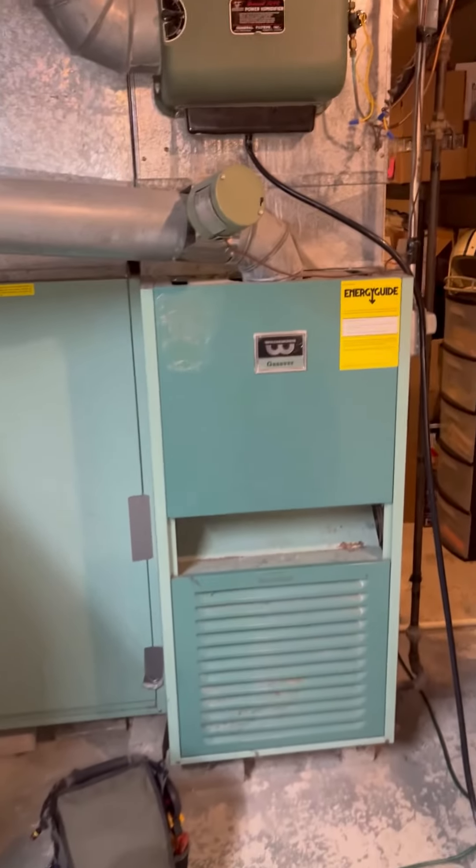On the backside of the furnace here, we'll see there's an extra belt sitting up on top. This is a belt-driven furnace, and we recently just put a new blower motor in it because the original blower motor had failed.